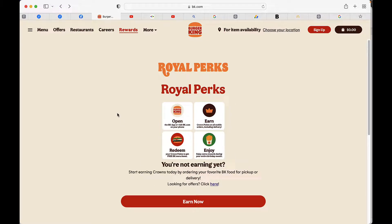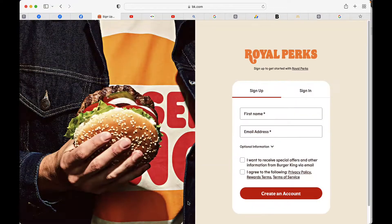It's as simple as going there and signing up. You click on 'Earn Now,' fill out the form, agree to the terms and conditions, and you're off and running.